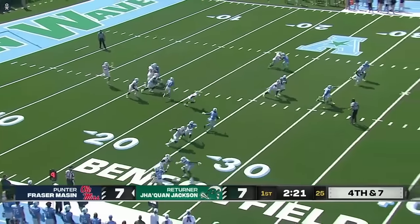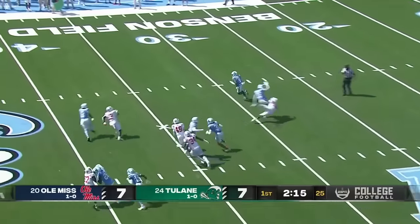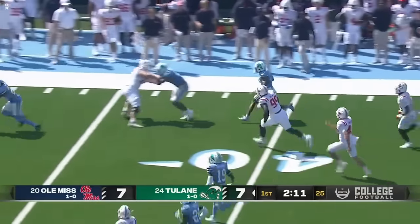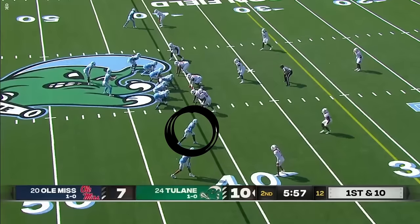Frazier Mazzin on the punt for the second time. Jaquan Jackson, who had that drop on the last offensive possession, has some room past the 40-yard line. We mentioned he took one to the house last year. Inside the 35, and finally run out of play around the 30. The ball in Ole Miss territory.